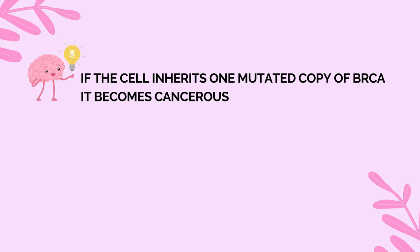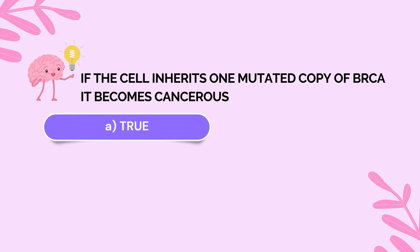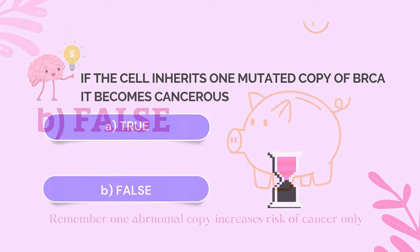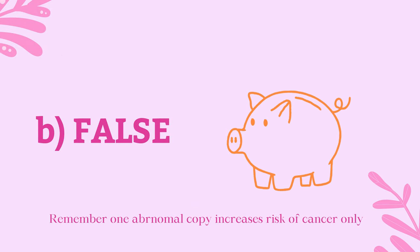Based on what we have seen and learned, can you say if the following statement is true or false: If the cell inherits one mutated copy of BRCA, it becomes cancerous. If you answered false, collect two more points in your piggy bag.